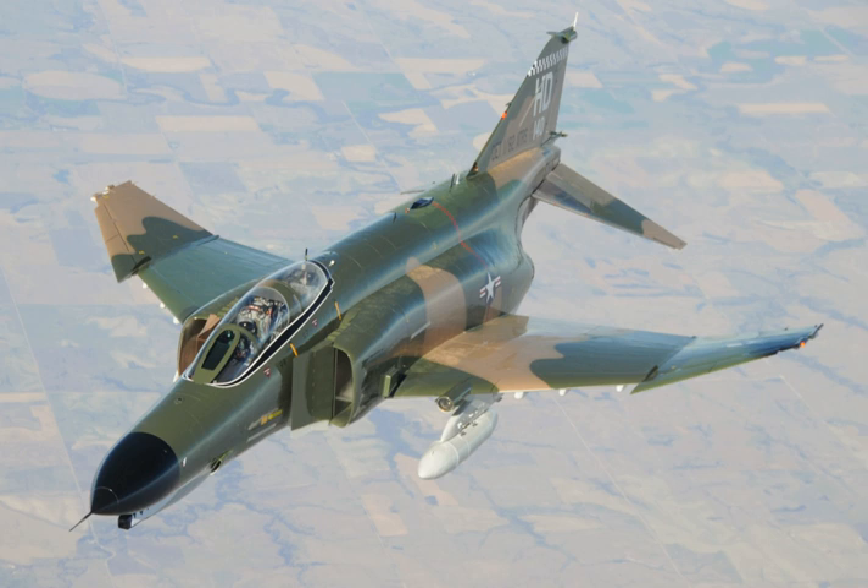The J-79 engines produced noticeable amounts of black smoke at mid-throttle cruise settings, a severe disadvantage in that the enemy could spot the aircraft. This was solved on the F-4S fitted with the -10A engine variant which used a smokeless combustor. The F-4's biggest weakness, as it was initially designed, was its lack of an internal cannon. For a brief period, doctrine held that turning combat would be impossible at supersonic speeds and little effort was made to teach pilots air combat maneuvering. In reality, engagements quickly became subsonic, as pilots would slow down in an effort to get behind their adversaries.